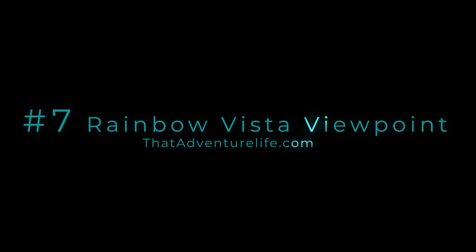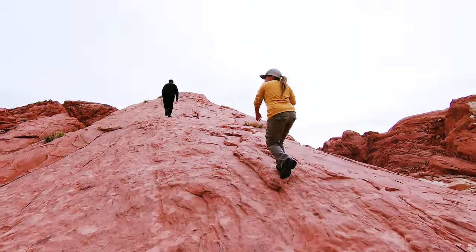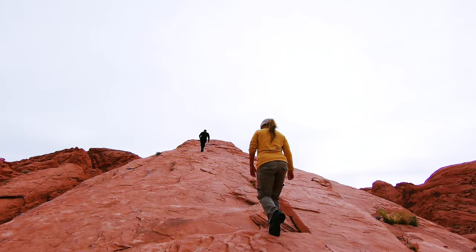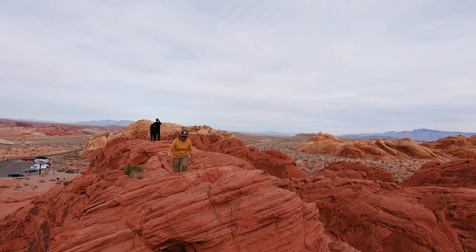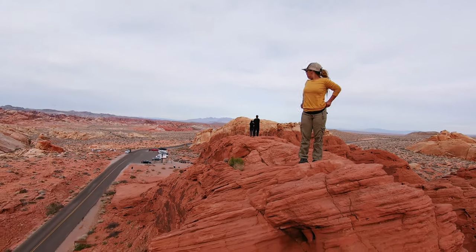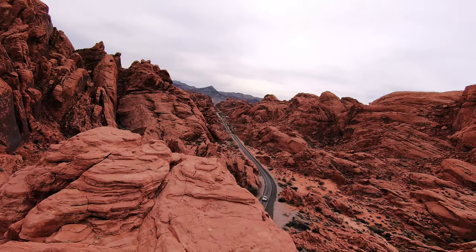Right along this road you can find number seven on our list: the Rainbow Vista Viewpoint. This spot is an iconic photo opportunity, and chances are if you've done any research on Valley of Fire you've probably seen a shot from up here. If you have a fear of heights this one could make you a little nervous — it gets a little narrow at the top and we could see some apprehension on the faces of visitors up there. The walk up to the top is definitely going to have you breathing a little heavy, but trust me it is worth it. If you're looking for a great thrill, you can make your way all the way to the very top of Rainbow Vista — it's very narrow but the view is one of my favorites in the entire park.